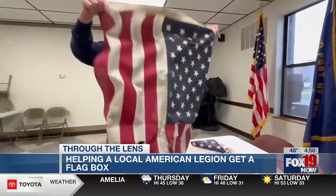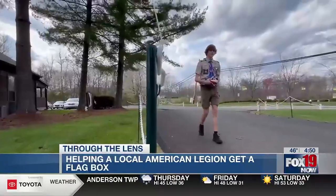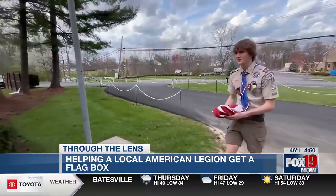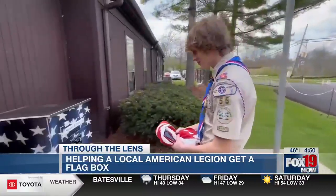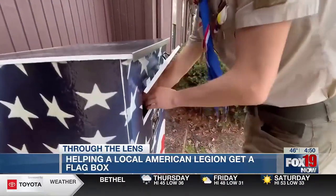Andrew has done a lot of good things for this community just with these flag boxes. A lot of people have come and as you can see, the box is almost full now. I want to thank Andrew for the hard work and effort he put into this, because everyone we've talked to loves the new flag boxes.